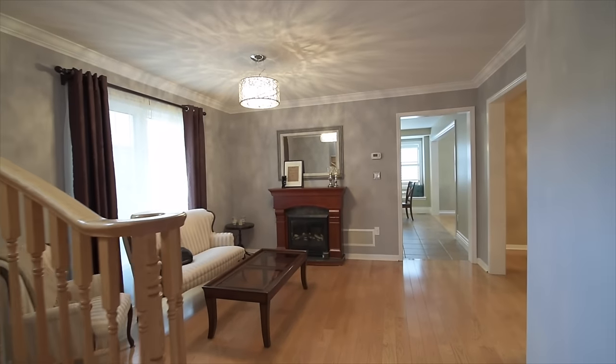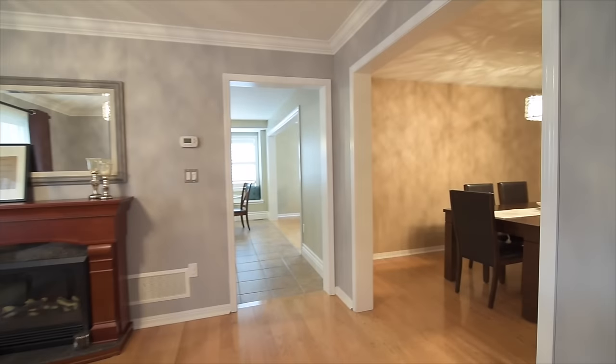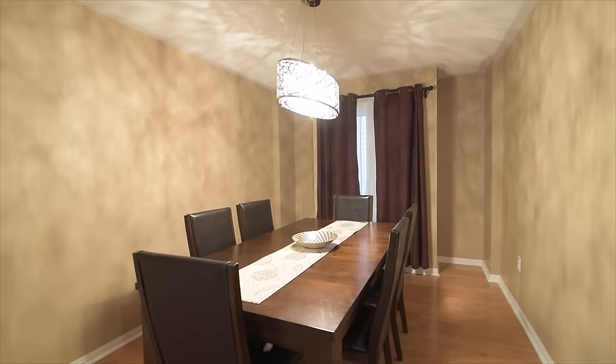Beautiful hardwood floors add richness to this room, as well as in the formal dining area, an intimate entertaining space filled with ambient light from its gorgeous ceiling fixture.